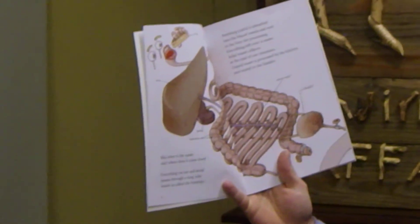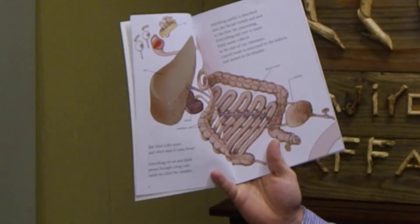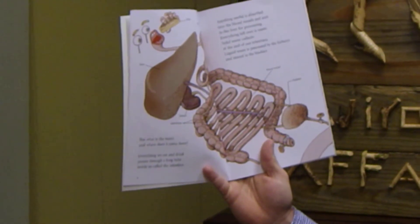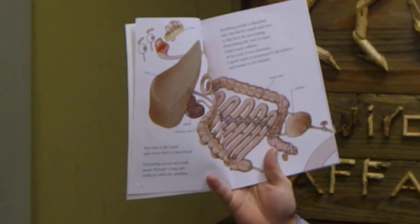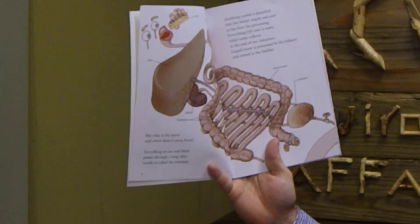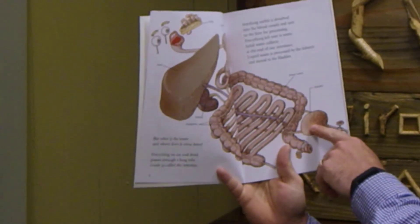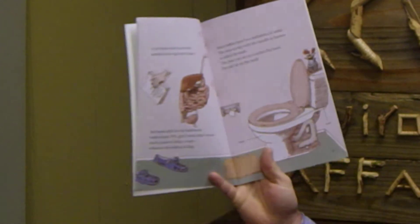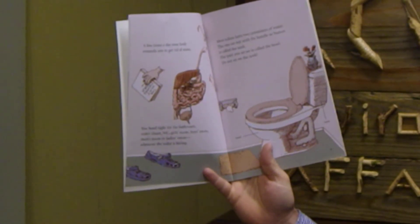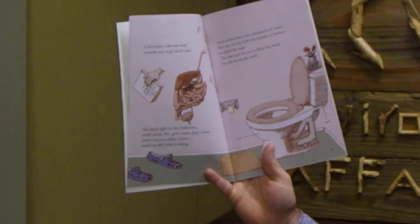But where does the waste go, and what is the waste and where does it come from? Everything we eat and drink passes through a long tube called the intestines. Anything useful is absorbed into our blood vessels and sent to the liver for processing. Everything left over is waste. Solid waste collects at the end of our intestines. Liquid waste is produced by the kidneys and stored in the bladder. A few times a day your body reminds you to get rid of waste. You head for the bathroom — water closet, WC, girls' room, boys' room, men's room, or ladies' room — wherever the toilet is hiding.